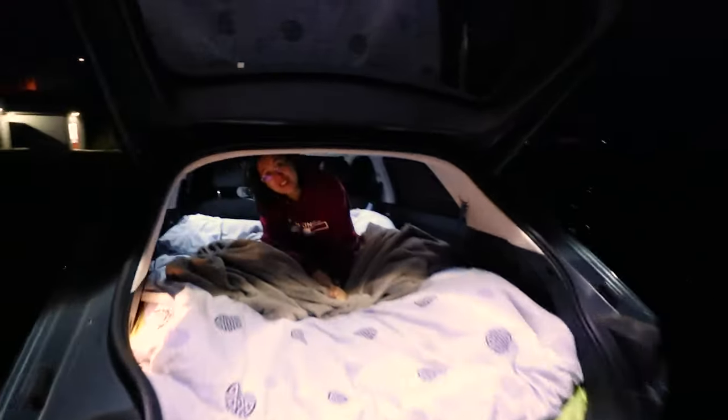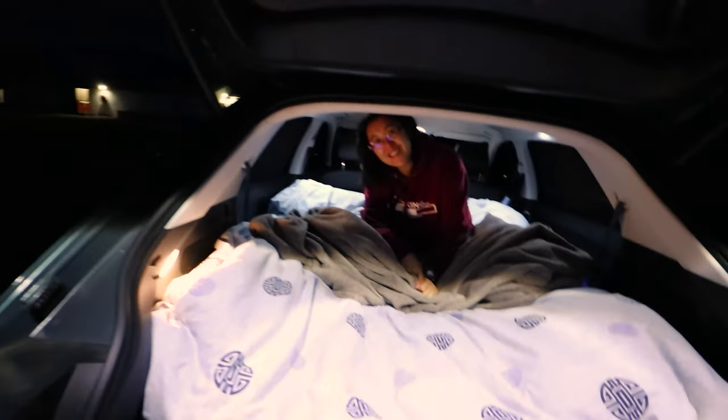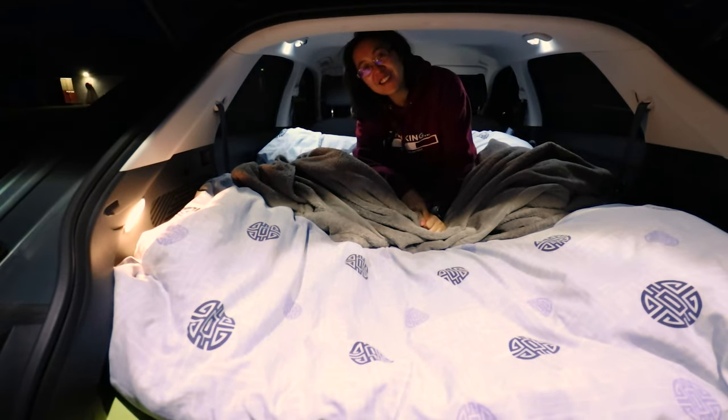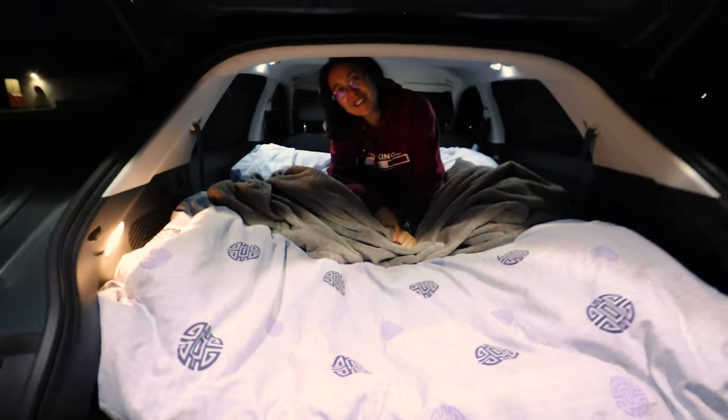Ready for bed? Just about. You fit? I do. How's the headroom for you? It's a little bit short. I'm fine when I'm like that. Okay, all right. See ya.